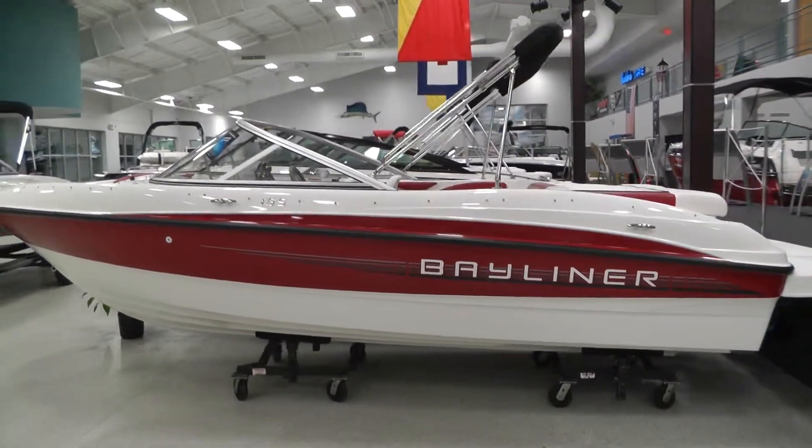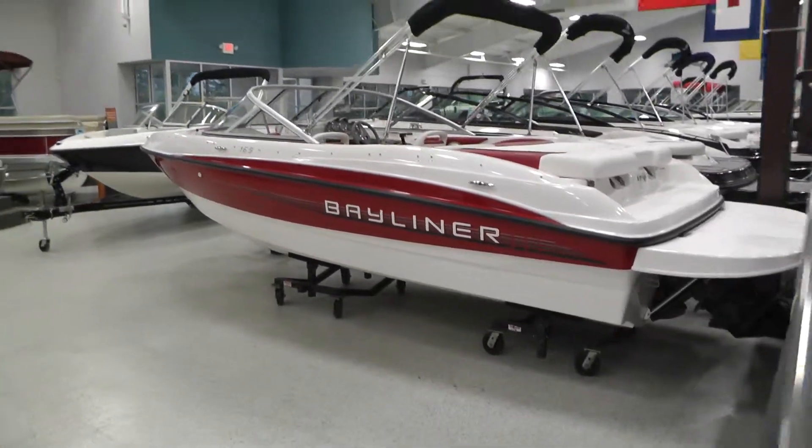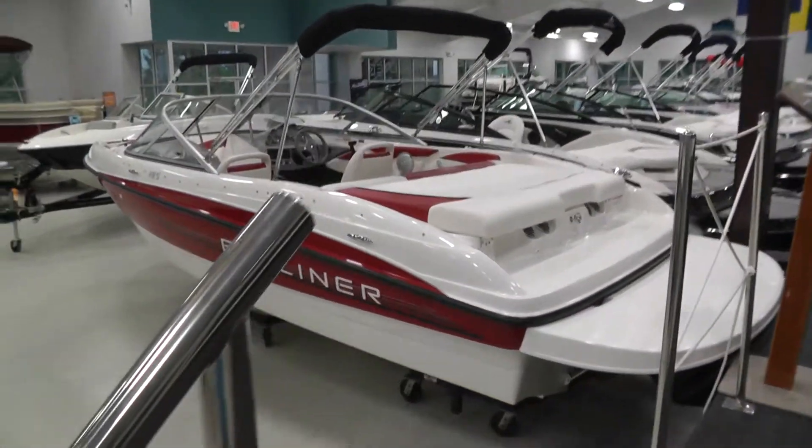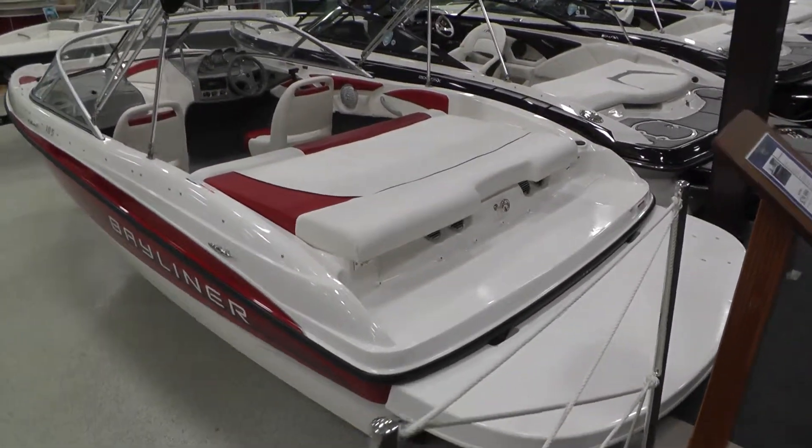Also gives you the bimini top. We have this boat with the snap-down cockpit and bow cover, as well as the extended swim platform and the sport seating option.